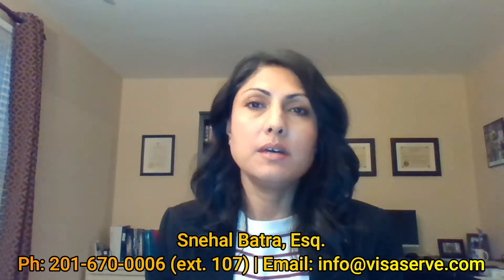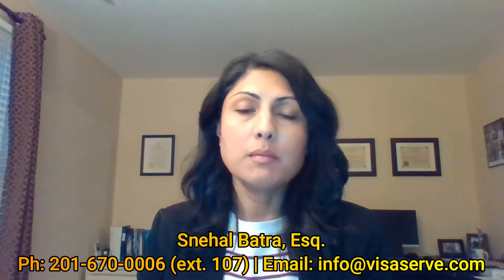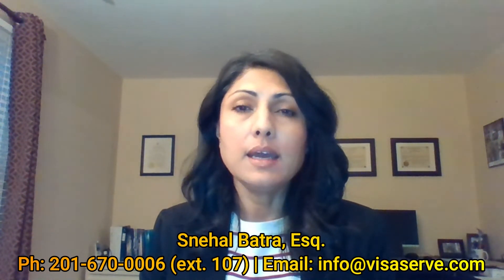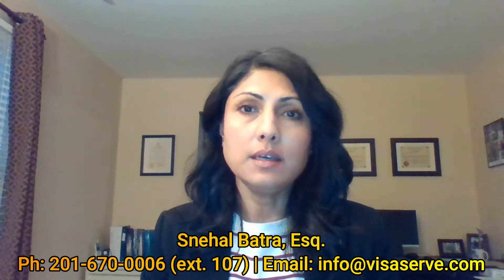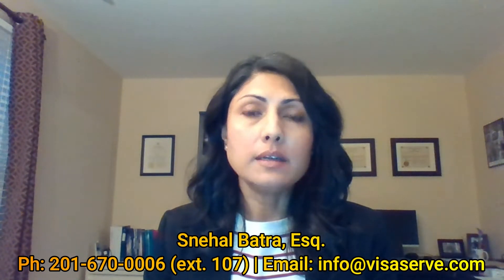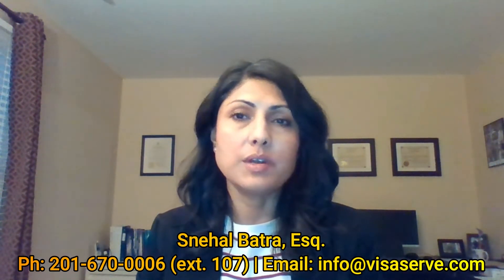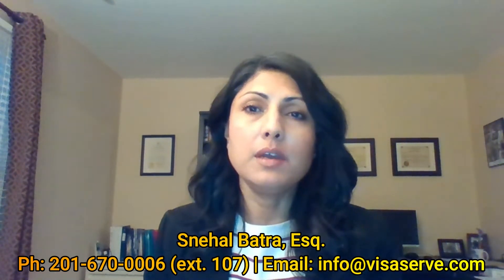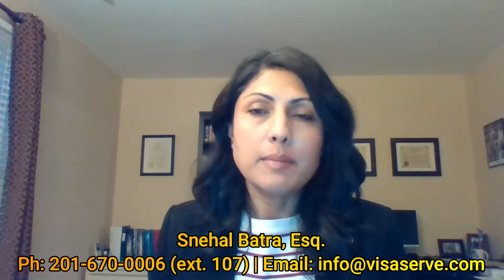Hi, this is Sneha Batra from NPZ Law Group and today I'm going to talk about the new company L1A. I recently posted a video on the L1A basic requirements and did not go over what a new company L1A filing consisted of because I wanted to do a separate video on that.